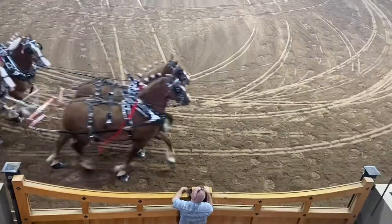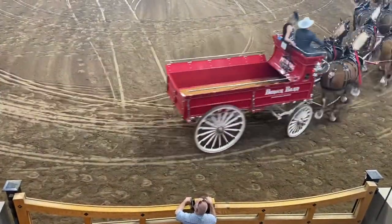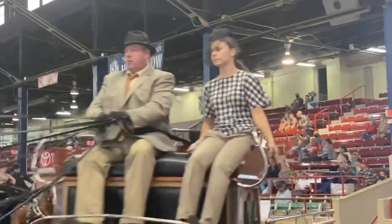What does the judge look for? You want uniformity overall, very proud headsets — upheaded, upright. You also want them to stay flat, steady and not be bouncing, and work together as a team.